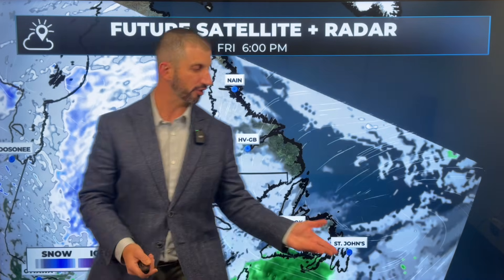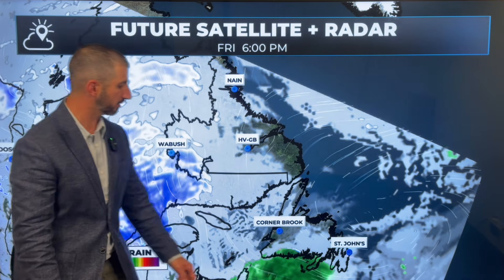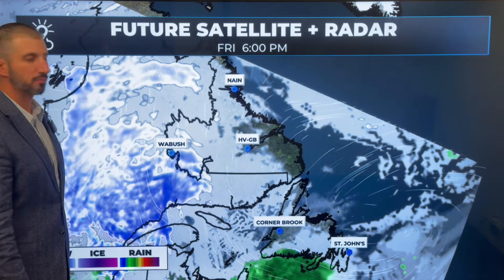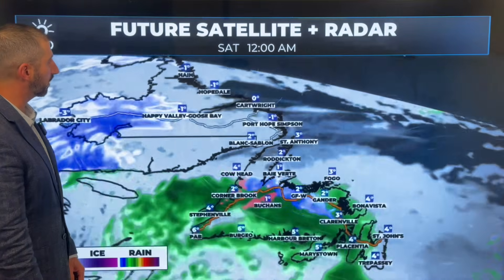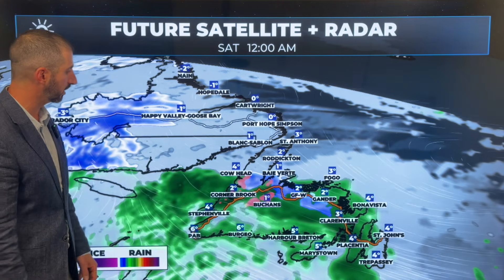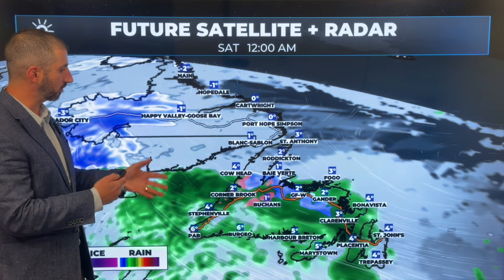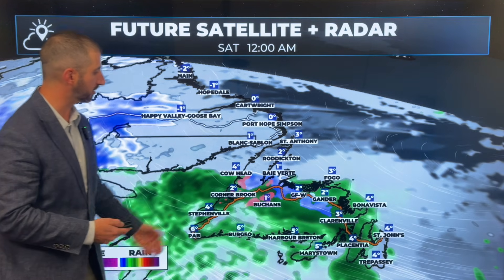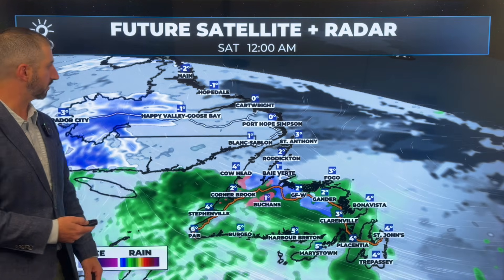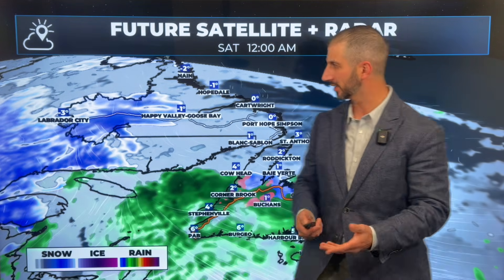Look at this — rain showing up on the Burin Peninsula and the south coast by 6 p.m. tomorrow evening. That rain spreads north, and in fact for some areas tomorrow night of central interior western Newfoundland, it may start as rain and wet snow, or maybe even some pockets of freezing rain, which is what you see there in that pink shading into Labrador by midnight. Not a whole lot going on in Goose Bay, but it's snowing.